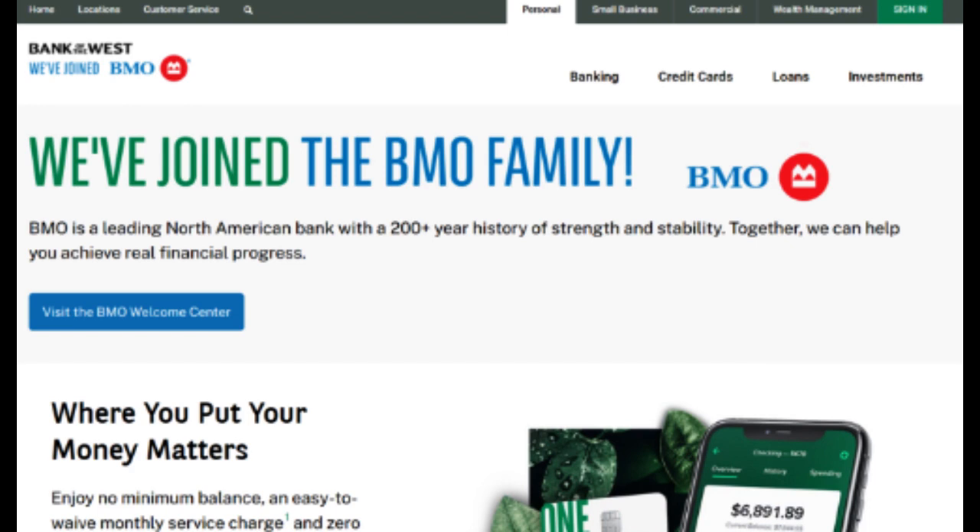In summary, the Bank of the West Platinum Credit Card offers a strong package with its competitive interest rates, introductory 0% APR period, and array of benefits. It stands out as an appealing choice for individuals who anticipate carrying balances and value the included perks. Nonetheless, potential cardholders should carefully assess their financial habits, preferences, and spending patterns to determine whether the rewards and benefits offered by the card effectively align with their unique needs and aspirations.